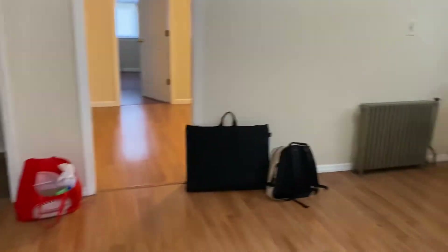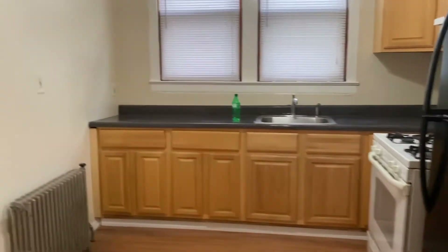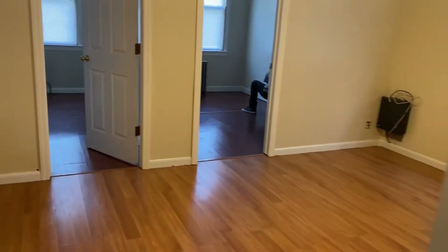And this is back in the entryway, going to the kitchen. The kitchen is bigger than the one we have now too — it's longer. The closet we of course have to clean out, but that's how it's looking.